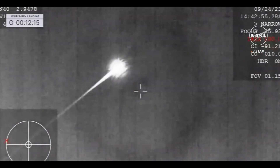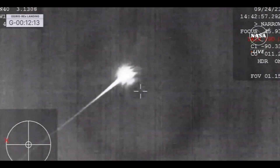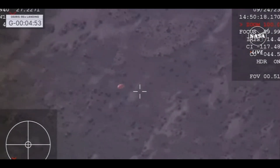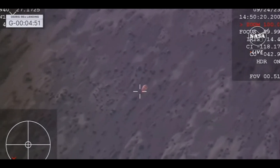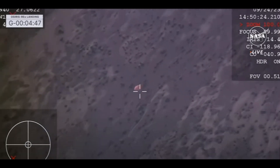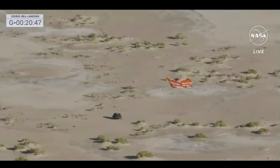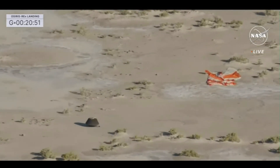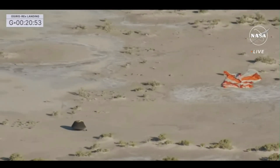The capsule, now traveling at 27,000 miles per hour, pierced the atmosphere at 10:42 a.m. Eastern time off the coast of California at an altitude of about 83 miles. Within 10 minutes, with the help of two parachutes, it slowed down to a smooth 11 miles per hour and landed on the Department of Defense's Utah Test and Training Range at 10:52 Eastern time — the largest restricted airspace in the United States, previously used for NASA sample return missions like Genesis and Stardust.